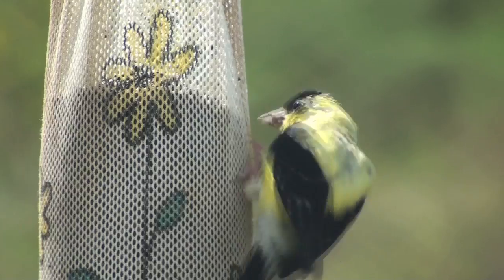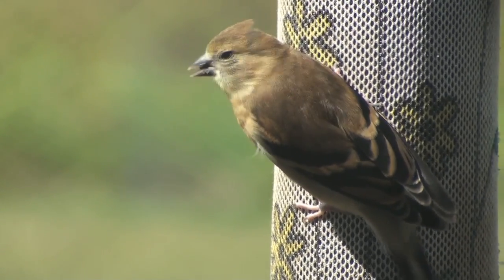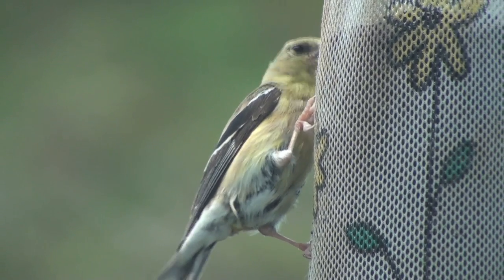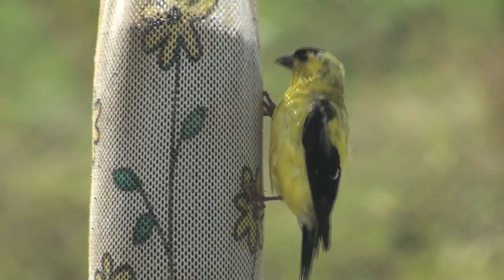They are frequent visitors to bird feeders, especially those with Niger seeds or sunflower seeds. Their agile feet are great at allowing them to hang onto weeds, while their cone-like beaks are designed to eat the seeds of plants like thistle, dandelion, ragweed, and alder.